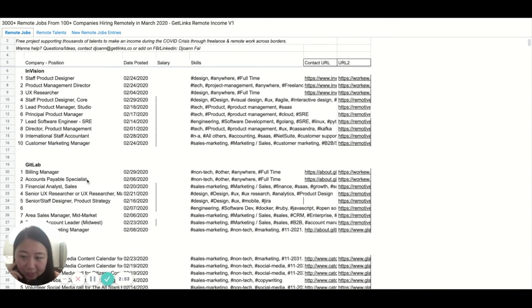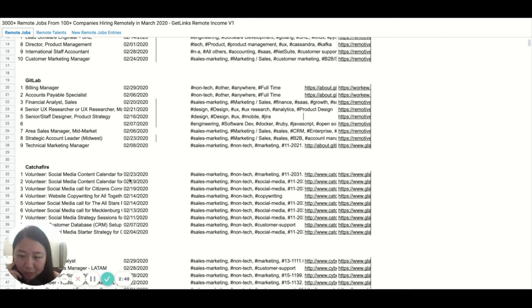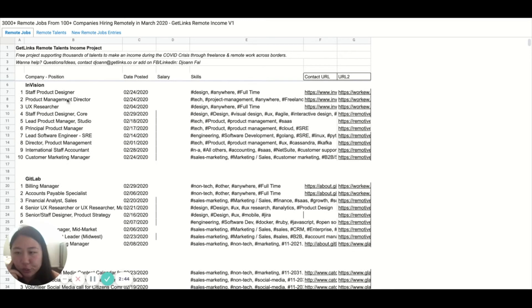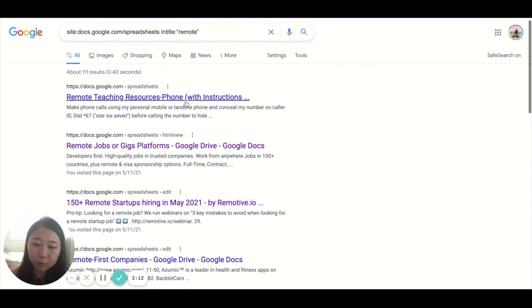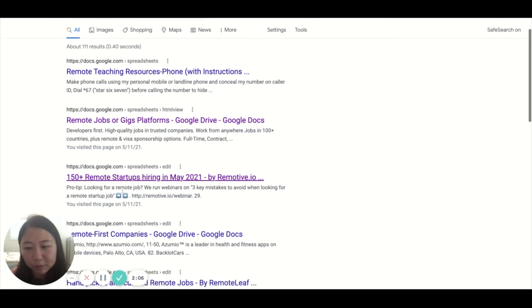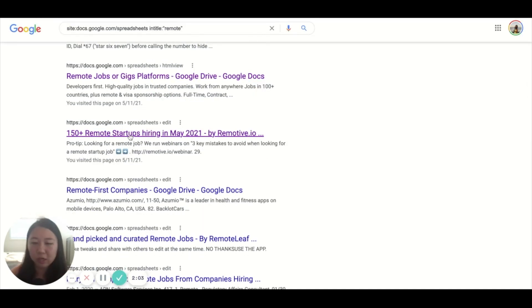This list is a bit outdated since the post is from February 2020, but what could be useful is actually just looking at which companies are hiring here — so it's still useful. In the next search I would just put 2021. You definitely have to play around a bit with the words. I put 'remote' and now there's remote teaching resources, remote jobs or gig platforms, remote-first companies, and 150-plus remote startups hiring.